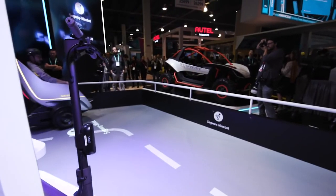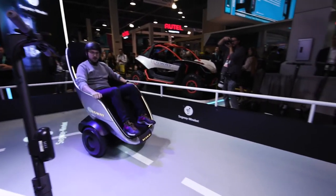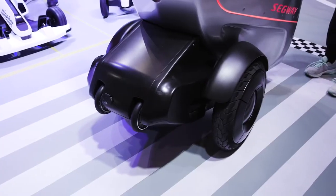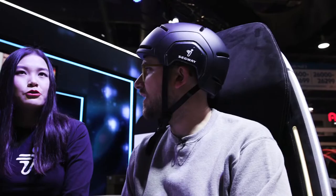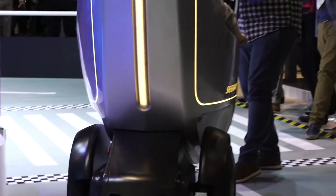We don't know when this thing will be on sale. Segway says they're thinking about selling it to consumers, but they want to start with fleets and campuses first. You can expect that if and when they do sell it to people, it's gonna cost a pretty penny, so you're more likely to see this show up on a city tour or a corporate campus.